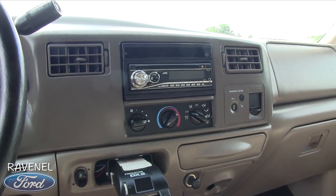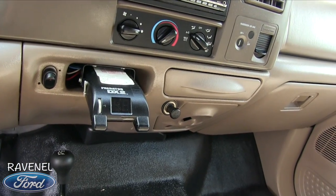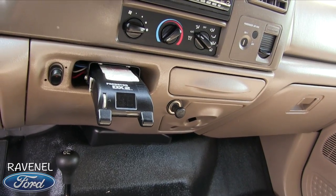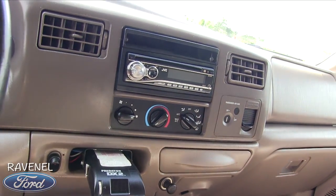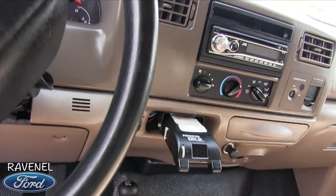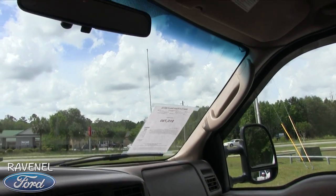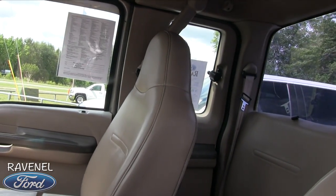There's a JVC radio with an auxiliary port. There's also a Predator DX2 mounted up there — I'm not sure exactly what that is. It could be a radar detector, or it could be something set up for the braking system when you have that fifth wheel hooked up. Let me know in the comments if you know what it is. Overall, very clean inside.